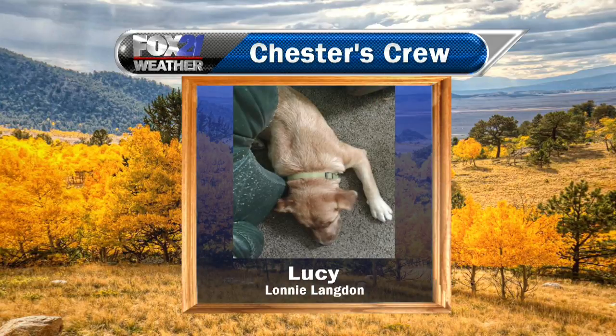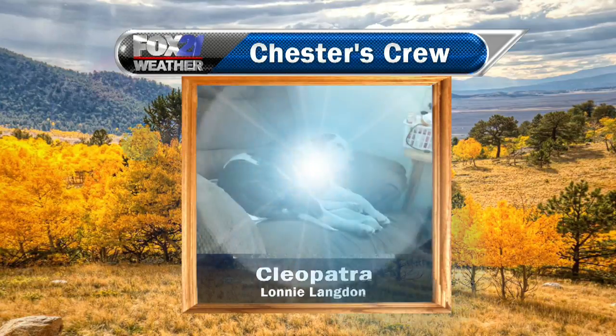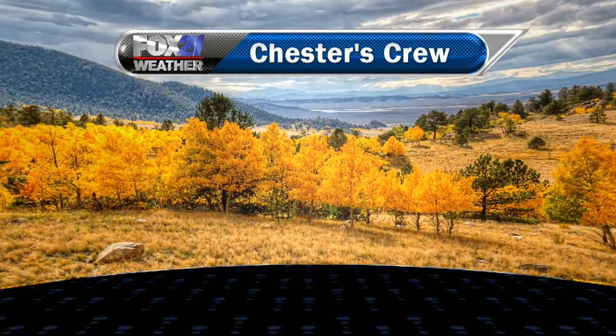We promised Lonnie we'd get all of his pets on this weekend. This is Lucy the Shepardor, as he calls it. And then we also have Cleopatra — if you look closely, Cleopatra is sleeping with her tongue out of her mouth. Isn't that cute? Lonnie, thanks again for sending that in to us.